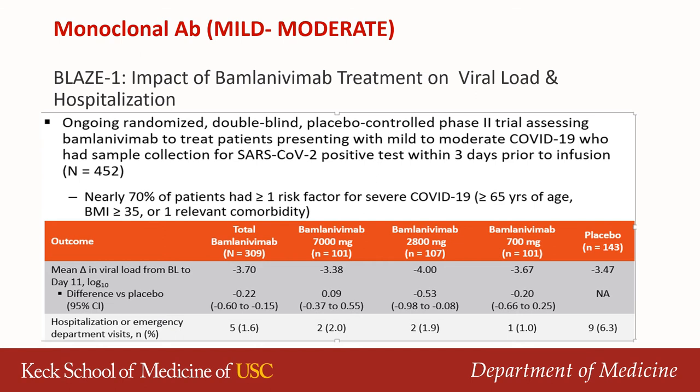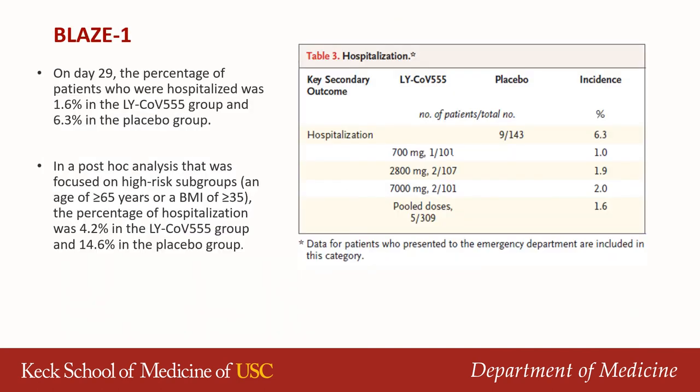The BLAZE-1 study was one of the first to look at efficacy of monoclonal antibodies on viral load and hospitalization in patients with mild to moderate illness. This was a randomized controlled trial; patients were enrolled within five days of symptom onset and followed for 29 days. The mean change in viral load was not significantly different in the bamlanivimab arm compared to placebo, however there was a reduction in hospitalization: 1.6% of patients in the BAM arm were hospitalized compared to 6.3% in the placebo arm. In a post-hoc analysis the difference was more pronounced — 4.2% treatment versus 14.6% placebo. The data was encouraging though the numbers were few.